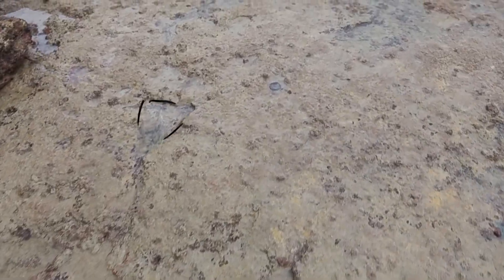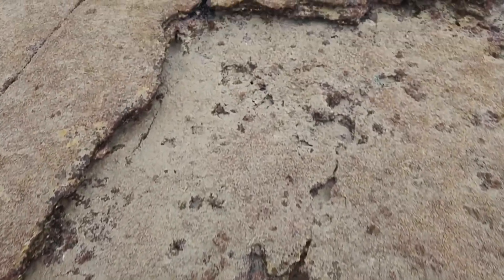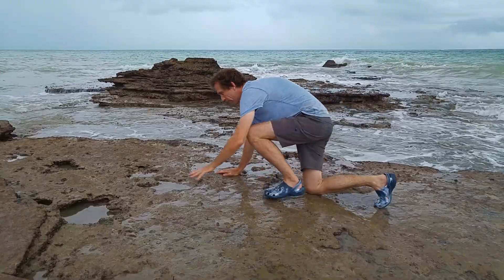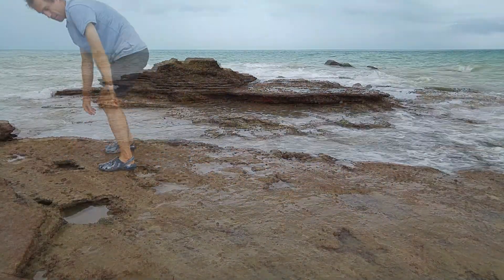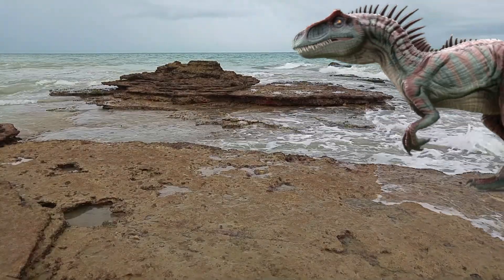This dinosaur was a theropod. Theropods had three-toed limbs, were generally carnivorous, and walked on their hind legs. More prints have been found around Entrance Point further to the southeast — enough to hint that Megalosauropus Bromensis moved about in groups. To give you an idea of scale, I've used an Allosaurus animation and scaled it to fit the prints in the rock.